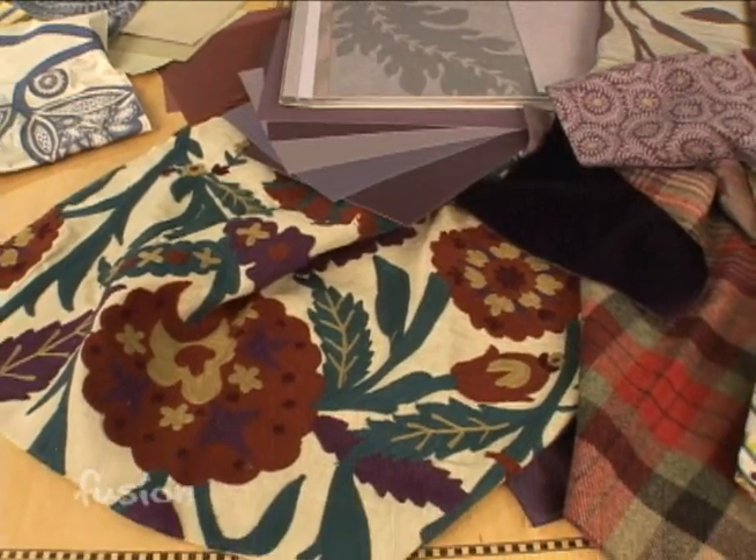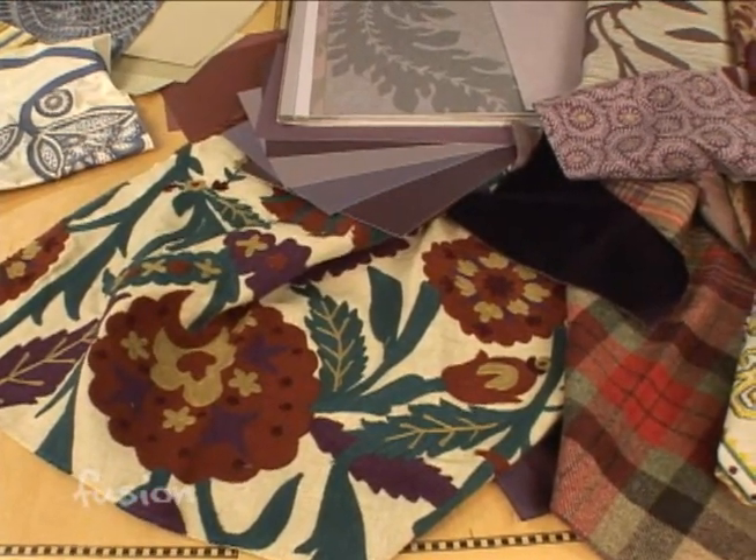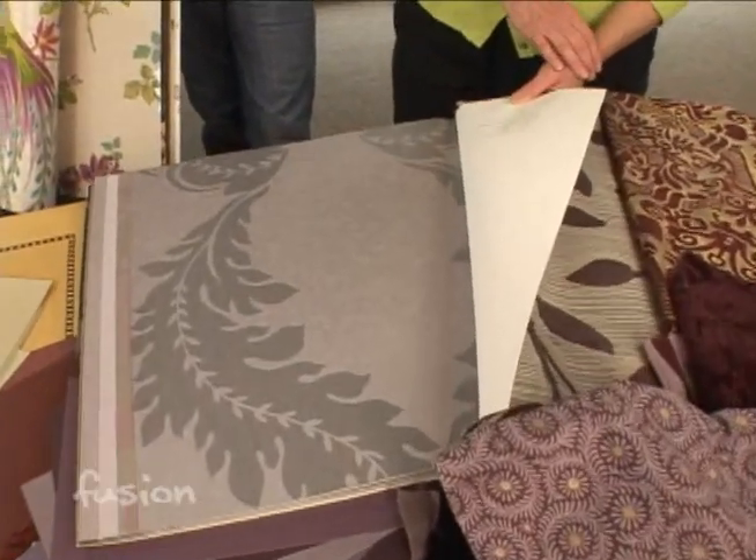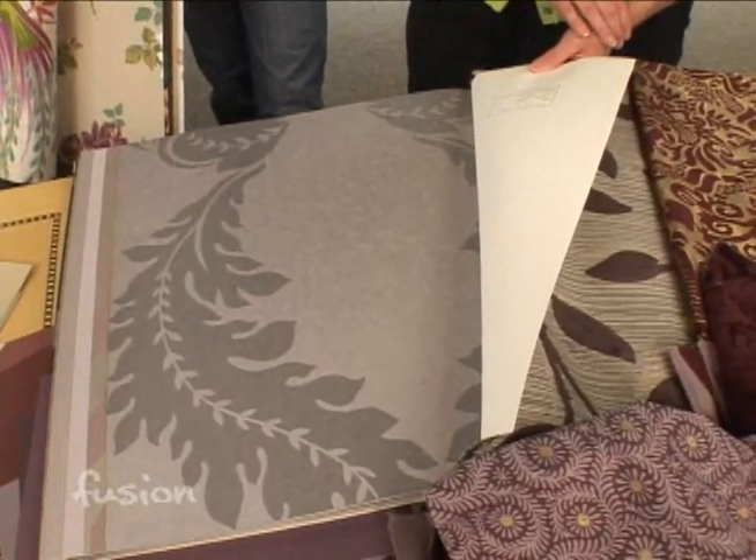Even pale lavender — there are a lot of metallics, a lot of huge patterns in wallpaper, which is great especially in powder rooms or dining rooms, special rooms.